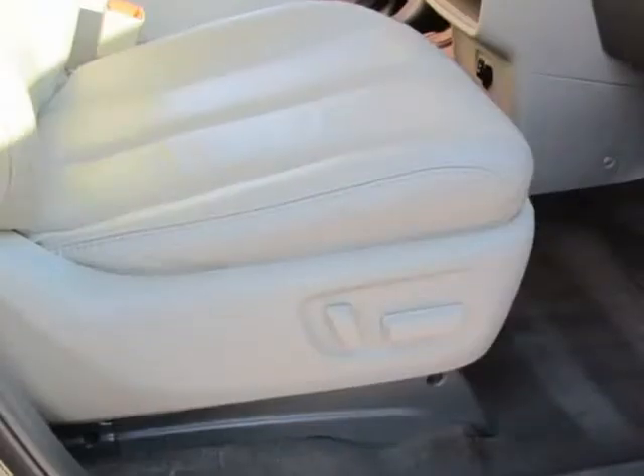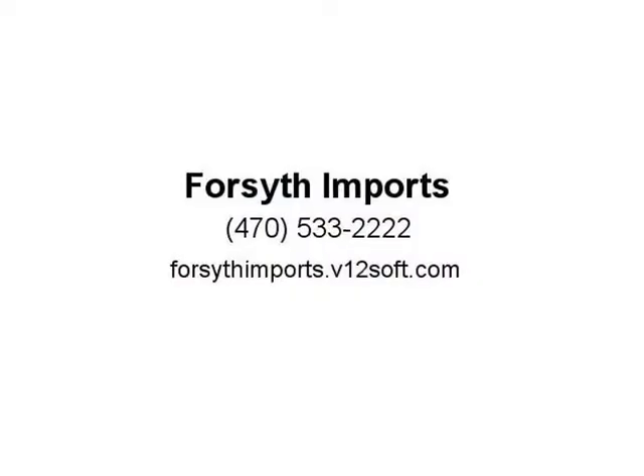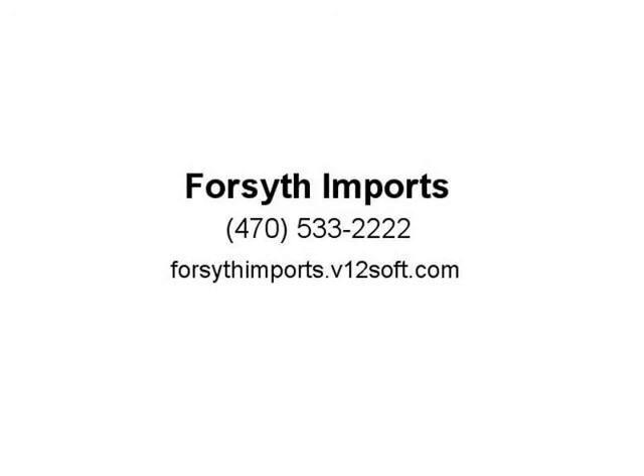Call us at 470-533-2222. Visit Forsyth Imports online at forsythimports.com to see more pictures of this vehicle, or call us at 470-533-2222 today to schedule your test drive.